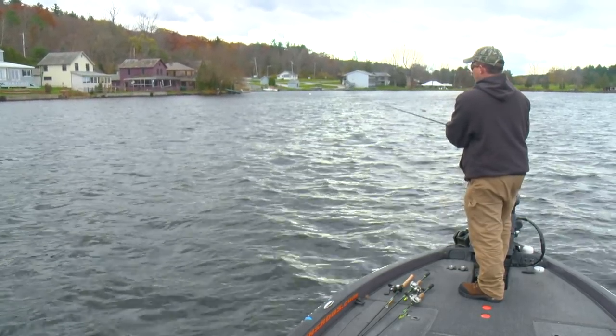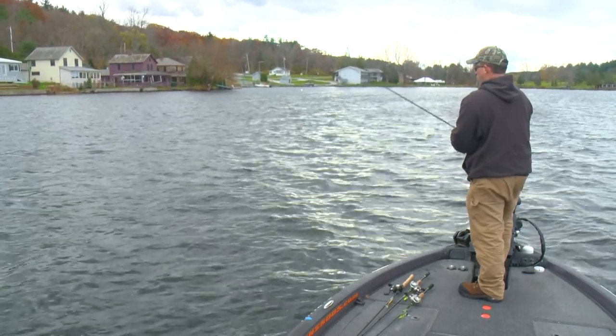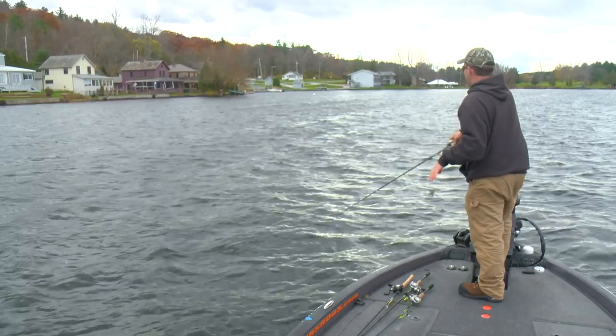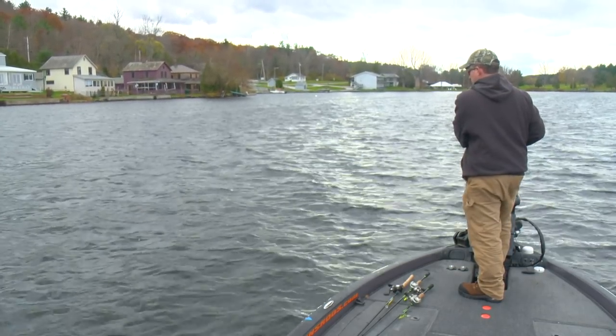We may be experimenting — if I don't get many bites on this, I'm going to try something different. But I feel like what I'm fishing is the right weight and the right trailer for these conditions and the water temperature.